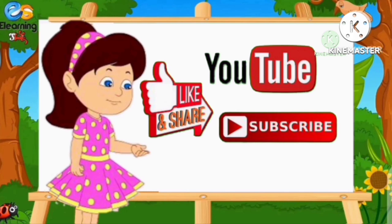Dhanyawad. Aapne Hamaari Video Dekhi. Agar Aapko Video Achhi Lagi Toh Please Like And Subscribe Kar Dena. Thanks for watching. Milte Hain Agli Video Mein. Bye bye.